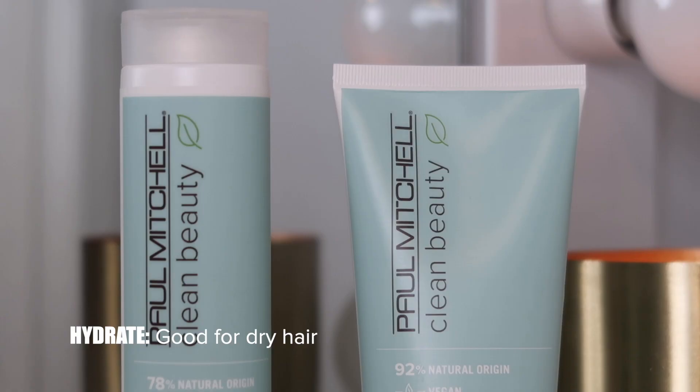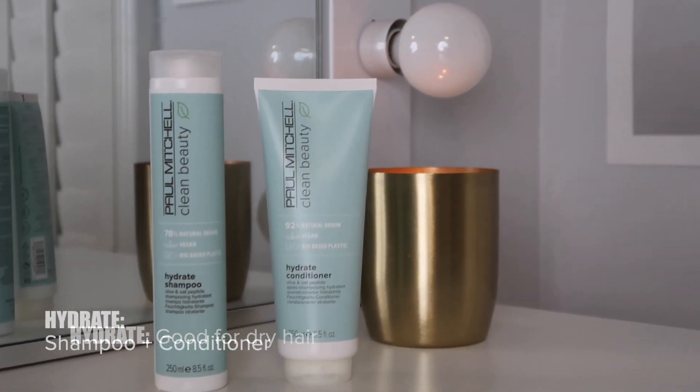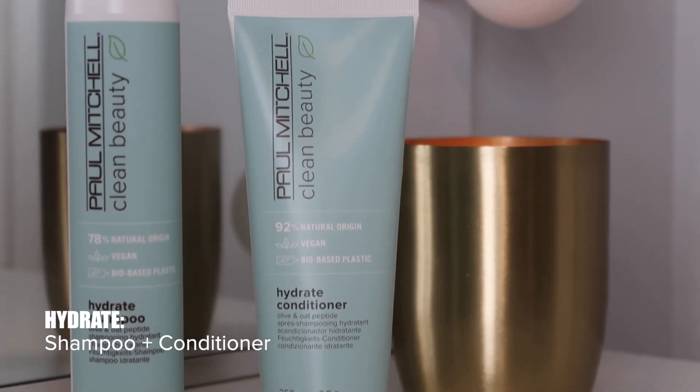I'm going to break down all the products first and give you all that great information before getting into my personal favorites. Next up, we have the hydrate routine, which only comes with the shampoo and conditioner, and is great for dry hair. These two products are infused with organic olive and oat peptide. The olive helps lubricate and condition hair with high qualities of oleic acid, squalene, and phytocerols. The oat peptide is a plant-based extract derived from oat proteins — an excellent film former on hair that helps provide strength while conditioning the strands. The hydrate shampoo adds moisture and helps soothe the scalp without stripping natural moisture.